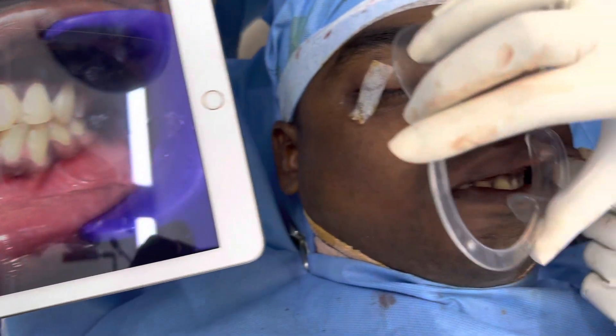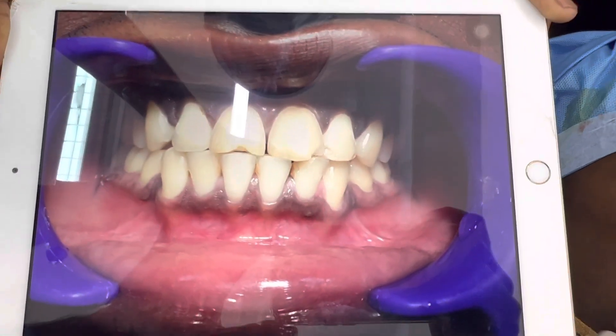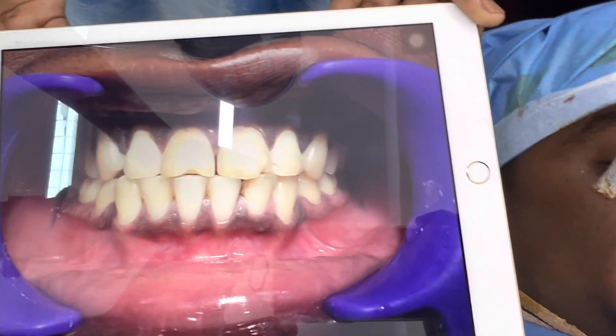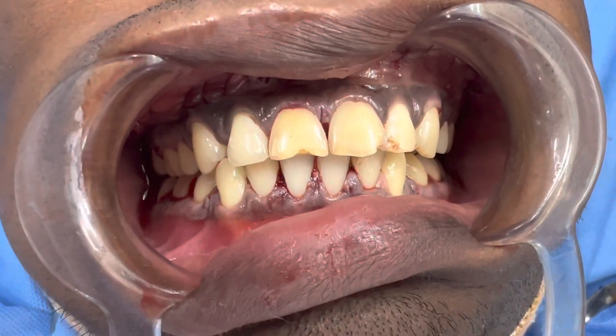Observe this — this is an end-on bite, where the centrals of the upper and the anteriors of the lower were in contact. Now you can see the current bite.